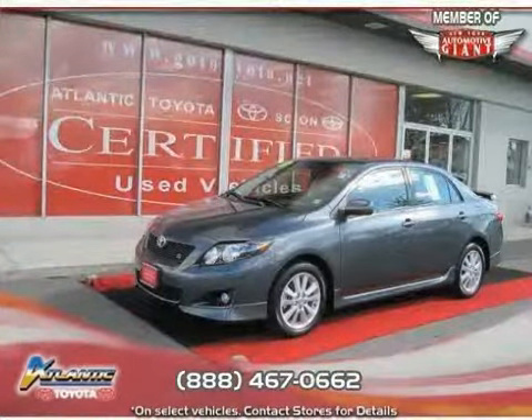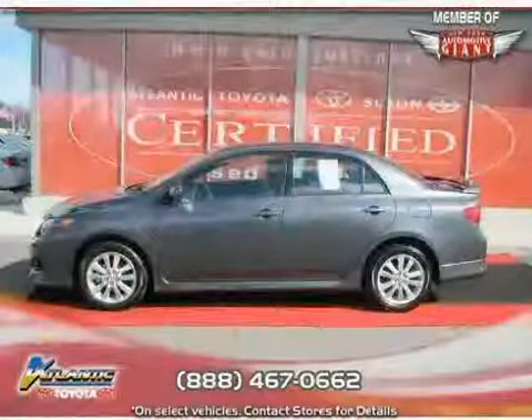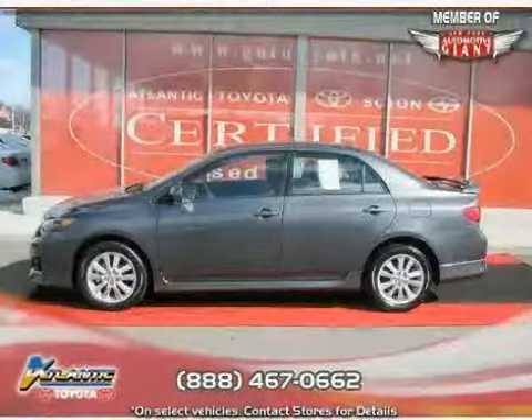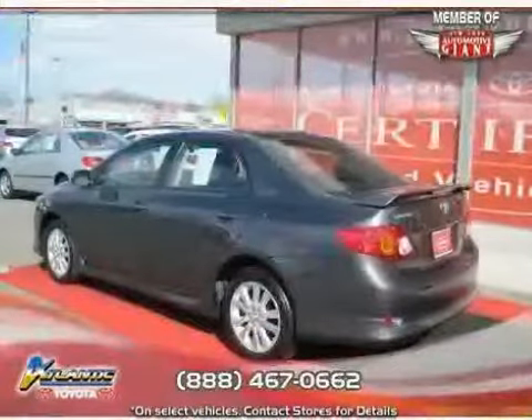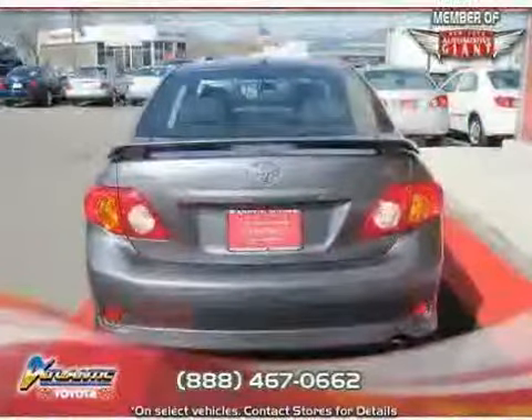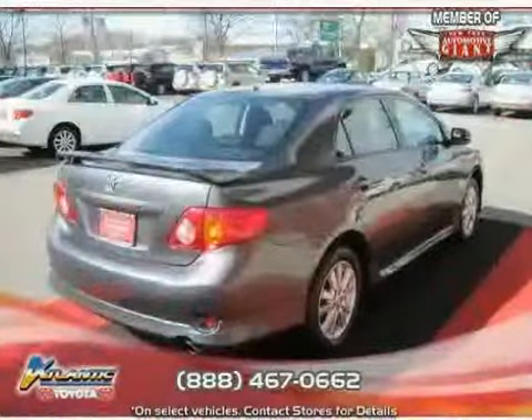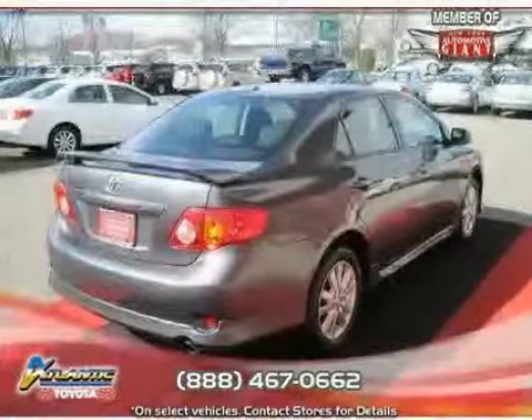Like this 2010 Toyota Corolla equipped with cloth interior, air conditioning, CD player, driver and passenger side airbag, traction control, side head airbag, front wheel drive, MP3 player, vehicle anti-theft system, rear head airbag, four wheel anti-lock brakes, and power door locks.